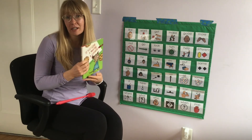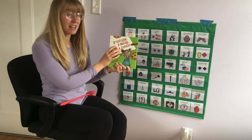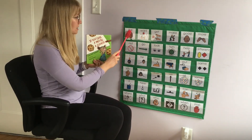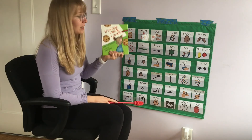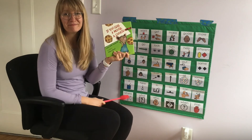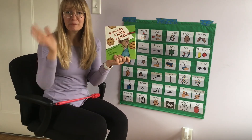You can turn and talk to the person next to you and tell them: did you like this story, or did you not like this story? This is one of my favorites — I like it. See you next time. Bye!